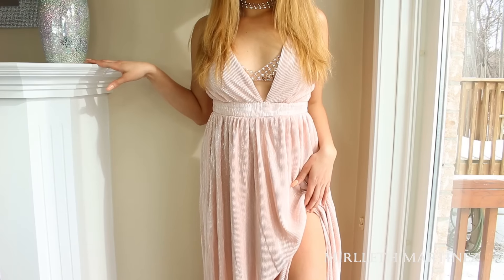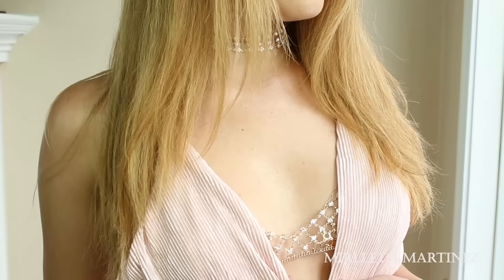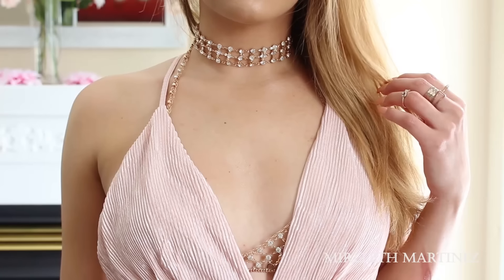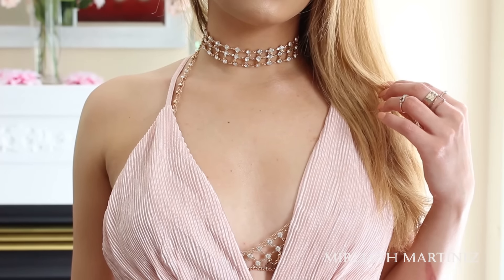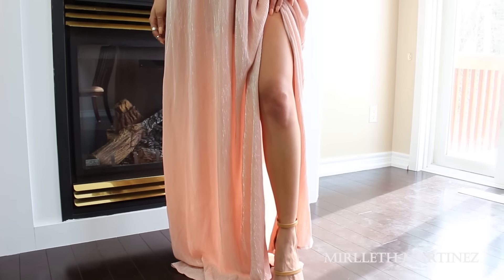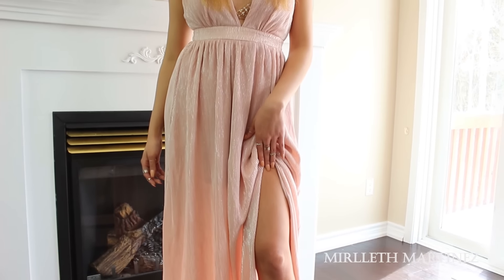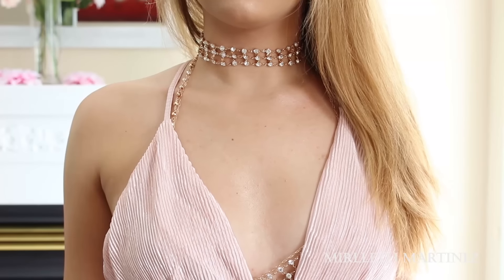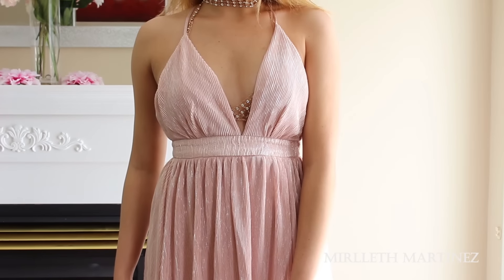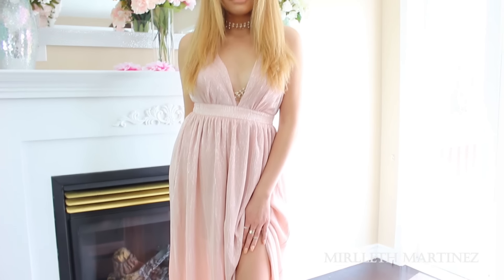Last but not least, we have this gorgeous blush metallic crisscross maxi dress, again very similar to the black one, and this is also in the size small. My favorite part again was the straps that you can adjust however you like. I love the slit that it has on the leg — everything is just super glam — and it also has a little underdress that keeps you covered while still looking sexy. I decided to keep the bra body chain on because it brings this dress to another level and adds more glam.